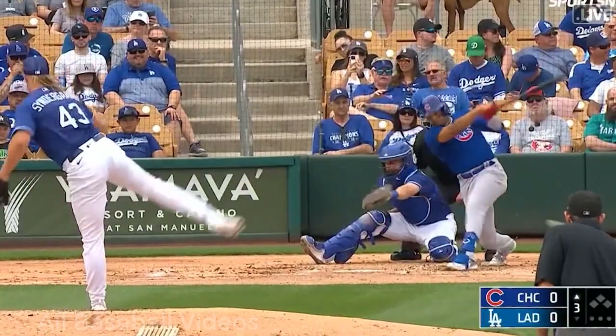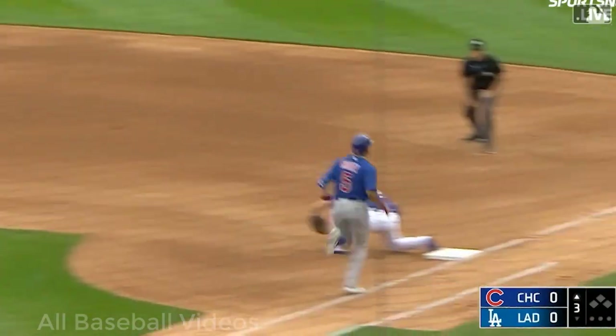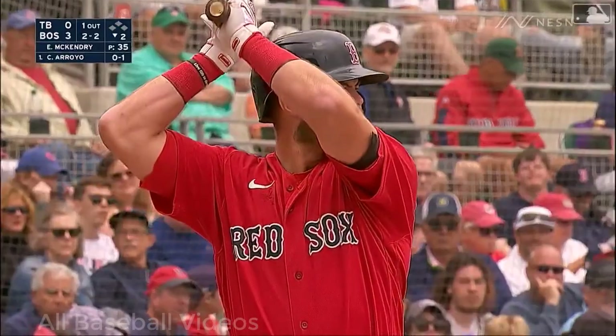There's the 1-2 — a hot shot toward short, backhand stab by Rojas, he's up and he throws him out! There's a reason that Miguel Rojas was one of the finalists for a Gold Glove.